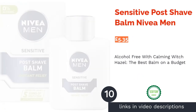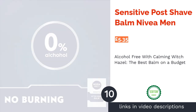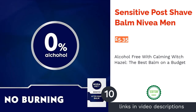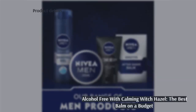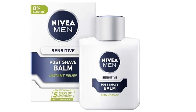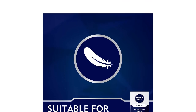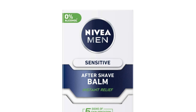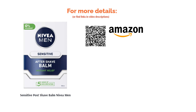The next product in our list is Sensitive Post Shave Balm by Nivea Men. Nivea Men offers incredible value for money with their aftershave balm, proving that you don't need to spend a fortune to achieve excellent results from your skincare. If you suffer from itching and redness post-shave, this is the one for you. Their sensitive formulation is alcohol-free, instead using witch hazel to defend against bacteria buildup and soothe inflammation. Chamomile is another top ingredient for those of us with sensitive chins — it's packed full of antioxidants and doesn't smell half bad either.